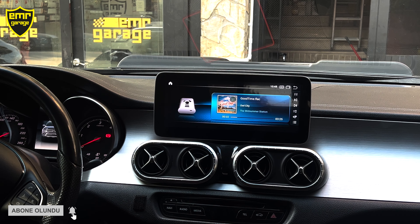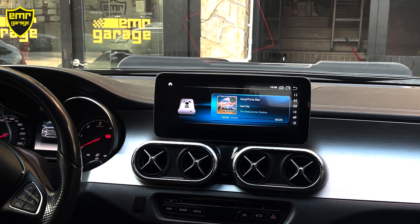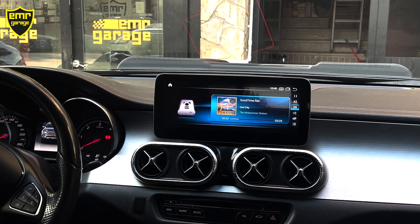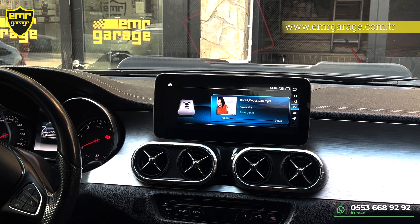Navigasyondan başlayalım — iki farklı navigasyon var cihazımızda. Birisi internet üzerinden kullanılan Google Maps veya Yandex. Arama bölümüne tıklıyoruz, gideceğimiz yerin adını veya adresini yazıyoruz; cihaz sesli veya görsel olarak istediğimiz yere götürüyor. İkinci navigasyon Aybo — herhangi bir internet bağlantısına gerek yok; uygulamalar bölümünden giriş yapıyoruz.